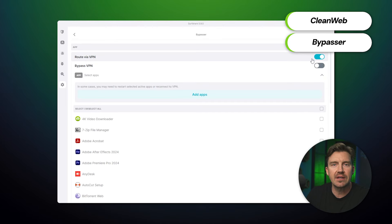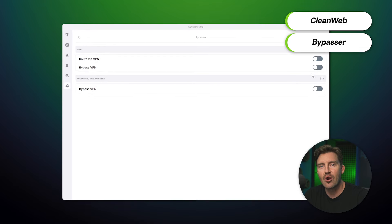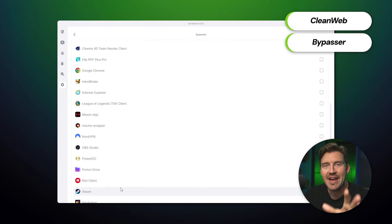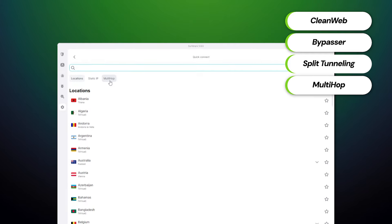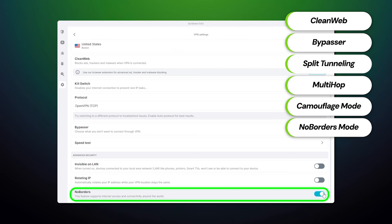Another feature I find particularly useful is Bypasser, better known as Split Tunneling. This is what I use when I want my VPN connection only on specific apps — usually torrenting or streaming ones. Since there are quite a few apps like Steam that prohibit VPN usage, I also exclude them from using a VPN connection. Split Tunneling comes in handy in those cases. There are other features that modify the connection, like multi-hop which adds an additional server into the mix, or camouflage and no-borders modes designed to obfuscate the connection, hiding it from the ISP or bypassing internet censorship.